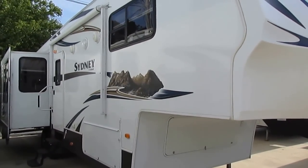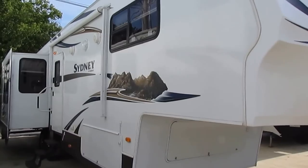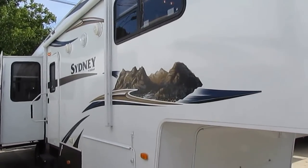This camper is a Four Seasons model. It's got alloy wheels. It's an absolute bargain for what it is, folks.